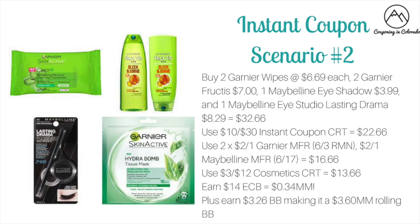You'll get that $10 instant saving dropping it down to $22.66. You can use two of the $2 off one Garnier manufacturer coupons from the 6/3 RetailMeNot, and from the ad it looks like we're getting a $2 off one Maybelline eye product. That usually excludes the singles, which is why it wasn't in scenario one, but it should work on the gel liner — set to come in the 6/17 inserts. This would make it $16.66.